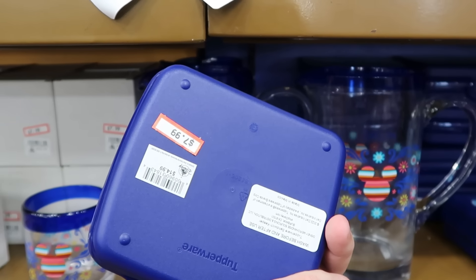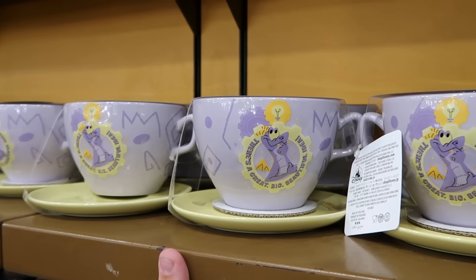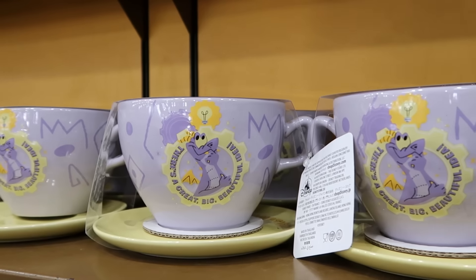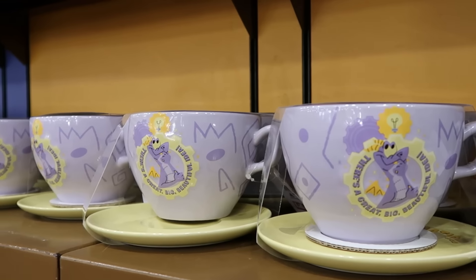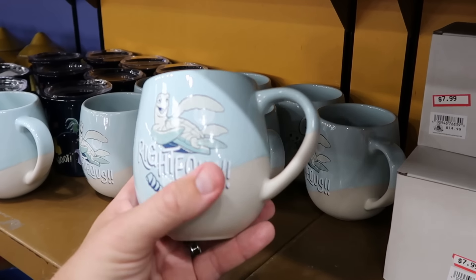From Epcot International Food and Wine 2023, there's a little Tupperware container for your sandwich — $8 from $15. There's a whole slew of different coffee mugs here at the Character Warehouse. This one has Figment — there's a great big beautiful idea, Figment with a light bulb, and it even comes with a saucer. Normally $25, now $7.99.